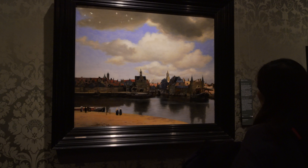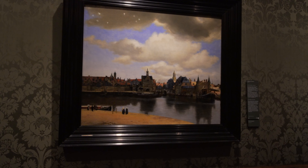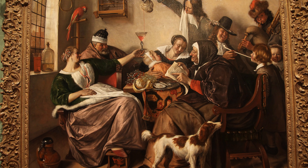Vermeer's other most famous work here in the museum is his View of Delft, which has exerted a powerful influence on the entire domain of landscape painting. Only 30 paintings by Vermeer have survived, and three of them are here in the Mauritshuis, including Diana and her Nymphs, depicting the hunting goddess in a dreamy atmosphere.